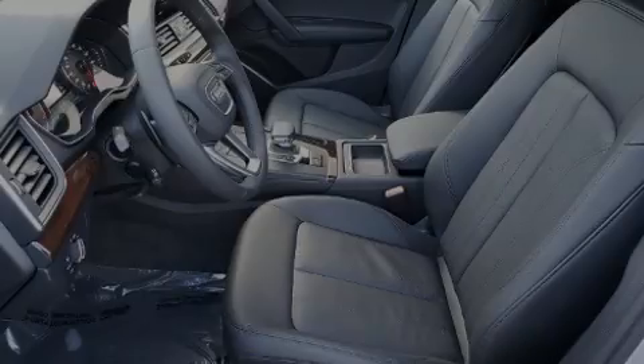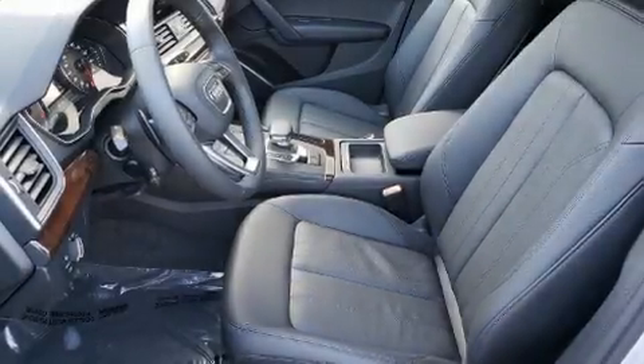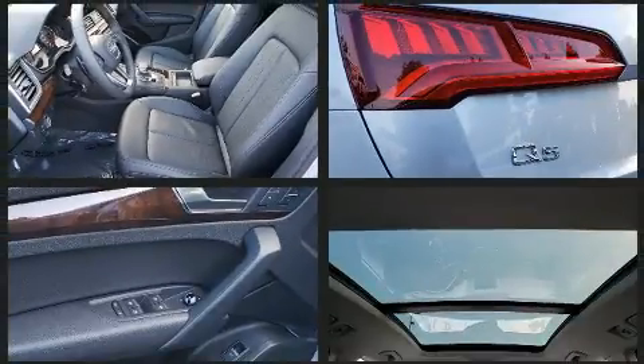Introducing the 2020 Audi Q5. Turbocharger technology provides forced air induction, enhancing performance while preserving fuel economy.